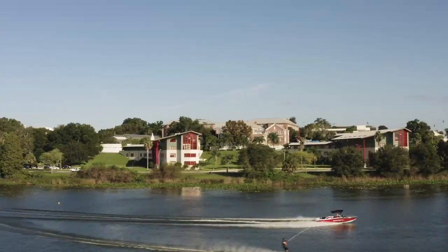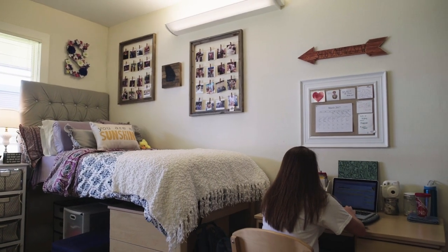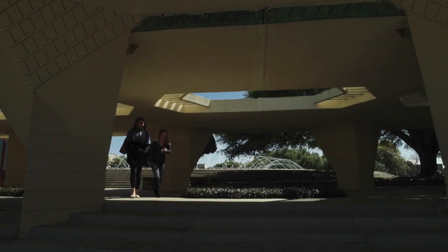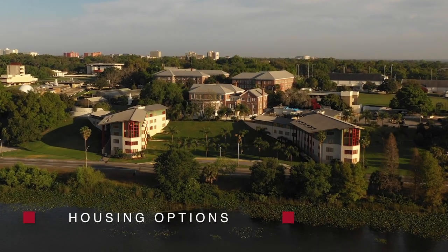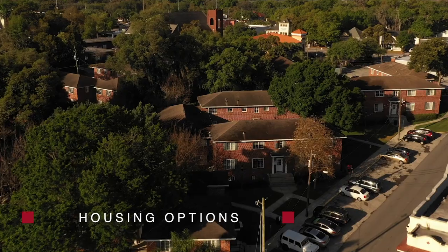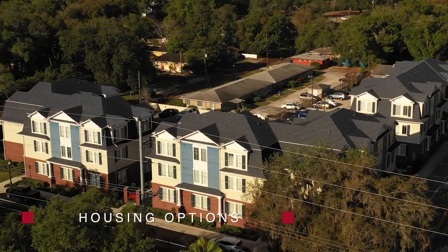Living on campus eases the transition to college life. More than a place to sleep and study, you'll find a supportive community as you move towards independence. As a first-year student, you can choose to live in a traditional single-sex setting or a modern co-ed lakefront complex. As an upperclassman, you'll have the opportunity to live more independently in our on-campus apartments.